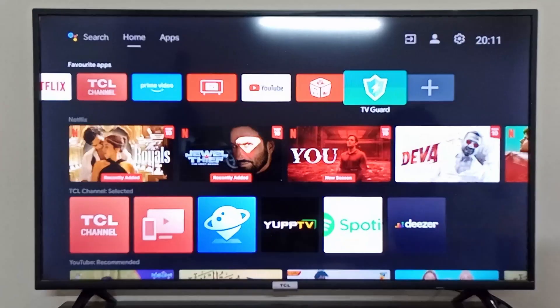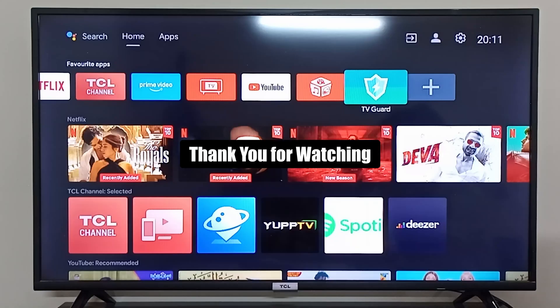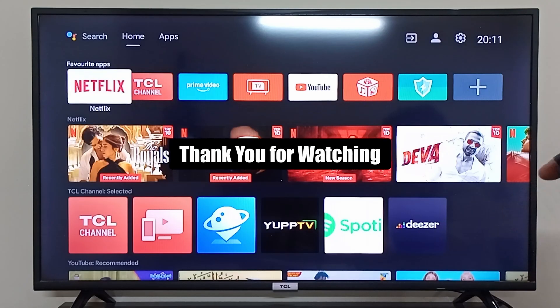So this is how you make your Android TV fast and remove all the lags. I hope it was helpful — thank you so much for watching.